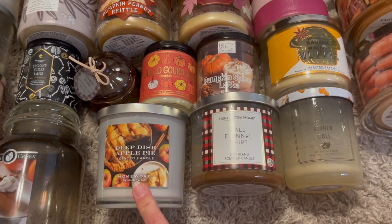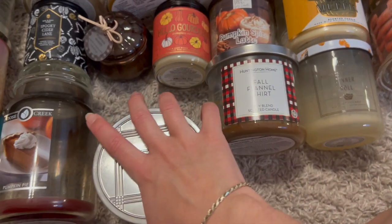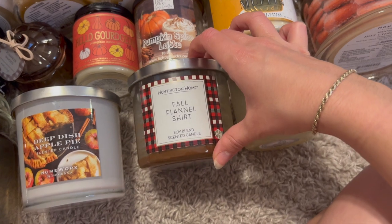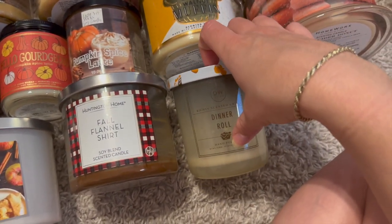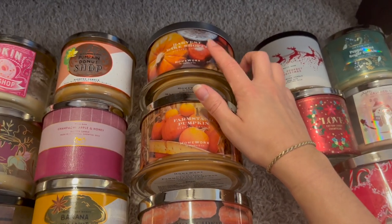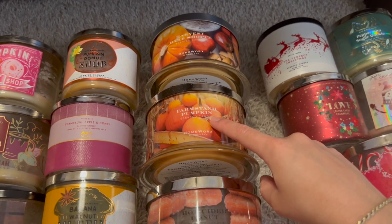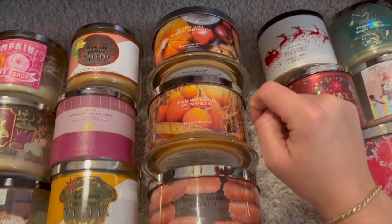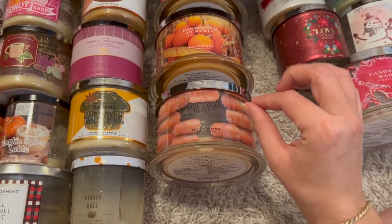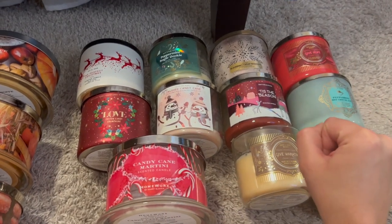A deep dish apple pie from Homeworks was a really wonderful scent with great throw for a three-wick. An Aldi fall flannel shirt had a wonderful scent. A DW Homes dinner roll did nothing for me — I could barely smell it. Three Homeworks candles: harvest bake shop was okay, farm stand pumpkin is awesome and I'll look for it again, and hot cider donut was a wonderful bakery apple-y donut scent.